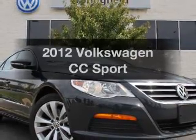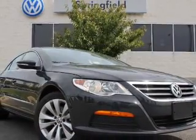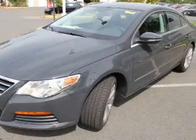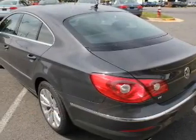Presenting the 2012 Volkswagen CC. If you're looking for an automobile with great attributes, look no further. With an efficient four-cylinder engine connected to a smooth shifting transmission.